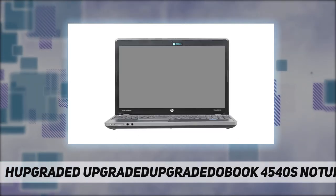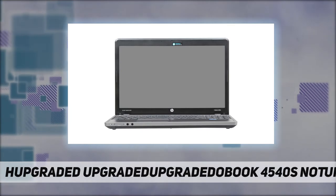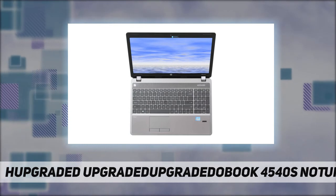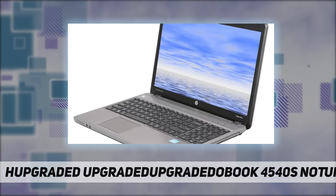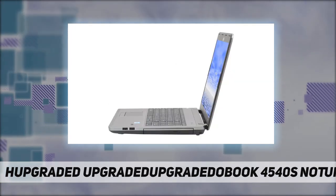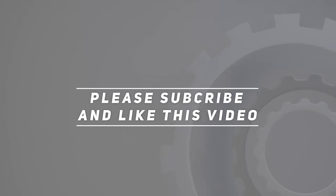500 gigabytes HDD stores massive files easily. DVD-RW drive burns and plays optical discs. Widescreen HD LED backlit anti-glare display. Check out the video description for the updated price. Thank you for watching this video.